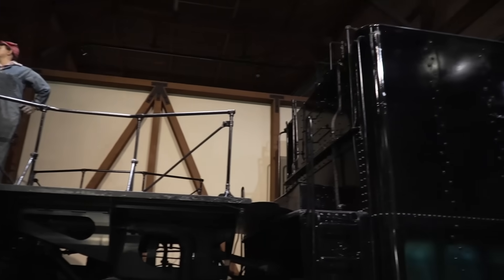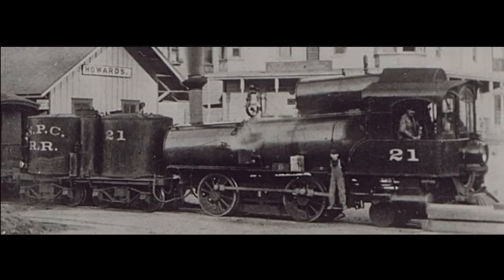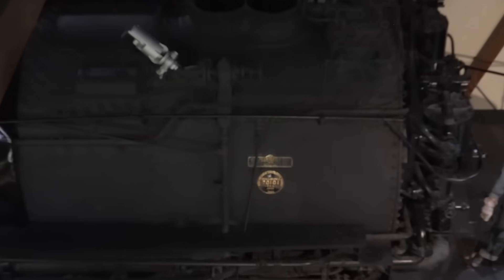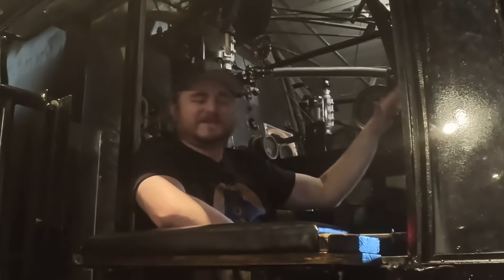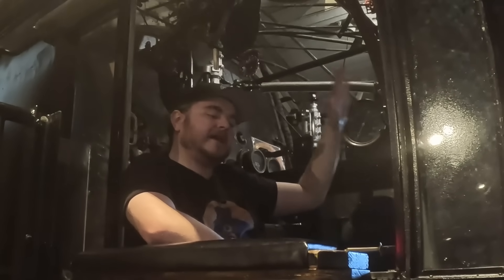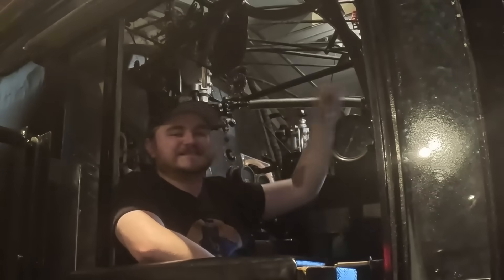Ultimately, the SP would build 256 cab forward type locomotives across a number of different classes. There are a few other examples in the USA and a few others across the world, but few can capture the raw spirit of the 4294 — the very last of them all. The cab forward is such a cool locomotive, and it's great to see the 4294, the very last of 256, still preserved in great condition here at the California State Railroad Museum. Make sure you check out the museum, support your local museums, and thanks so much for watching.